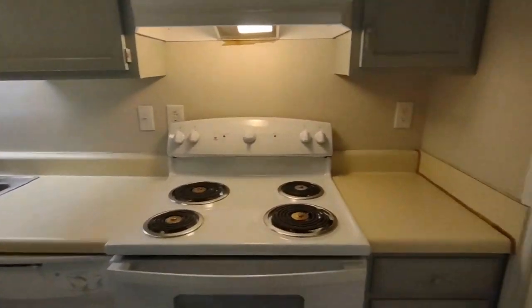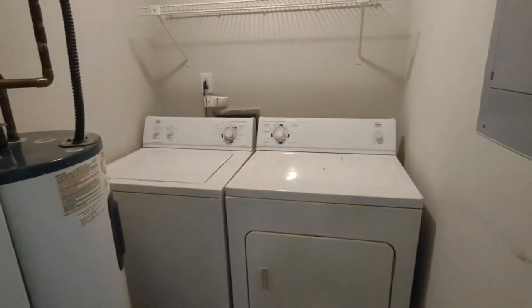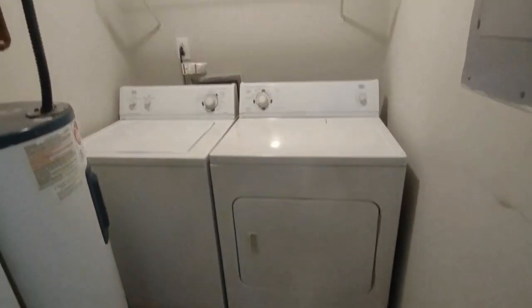To our right is the laundry room. The laundry room features a washer and dryer, as well as storage space above.